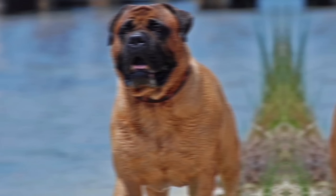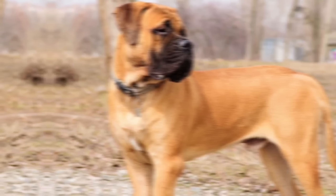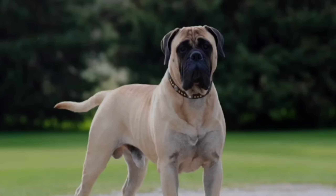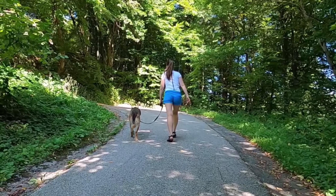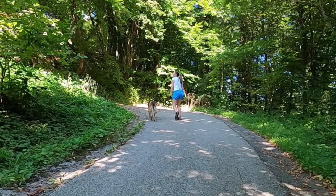Bull Mastiffs are known for their gentle and affectionate nature. They are loyal, calm, and generally good-natured dogs. While they are usually friendly towards their family members, they can be reserved and aloof with strangers. Bull Mastiffs are also protective and make excellent guard dogs. Early socialization and training are important to ensure they grow up to be well-behaved and confident dogs.